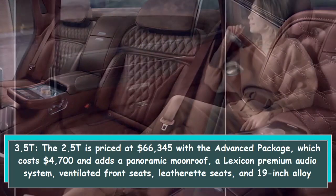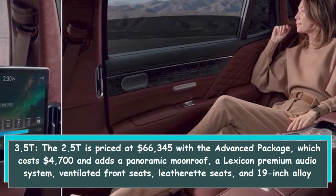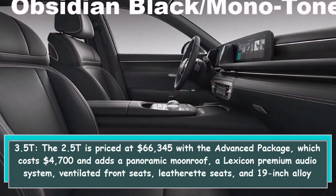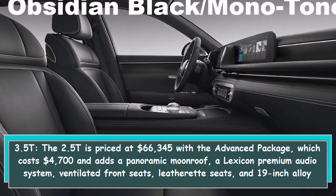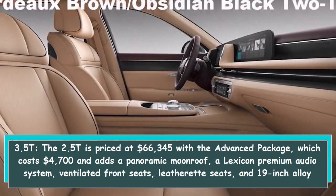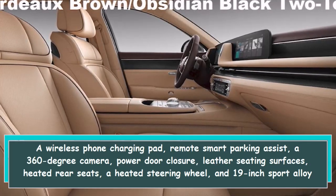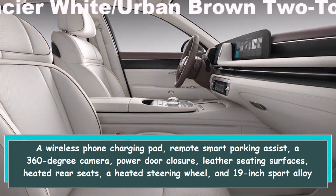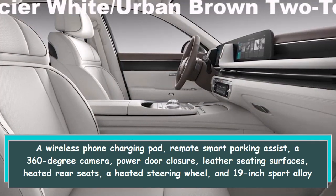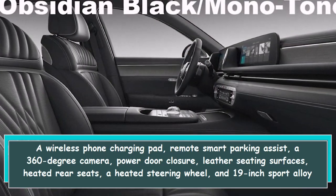The 3.5T is priced at $66,345. The Advanced package for the 2.5T costs $4,700 and adds a panoramic moonroof, a Lexicon premium audio system, ventilated front seats, leatherette seats, and 19-inch alloy wheels. The Sport Prestige package for the 2.5T includes a wireless phone charging pad, remote smart parking assist, a 360-degree camera, power door closure, leather seating surfaces, heated rear seats, a heated steering wheel, and 19-inch sport alloy wheels.